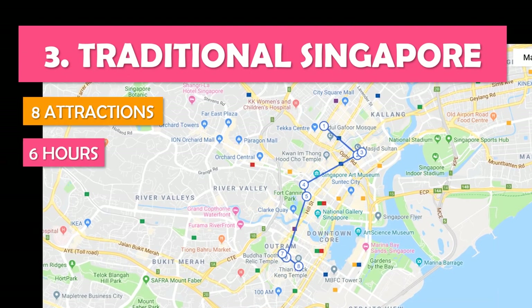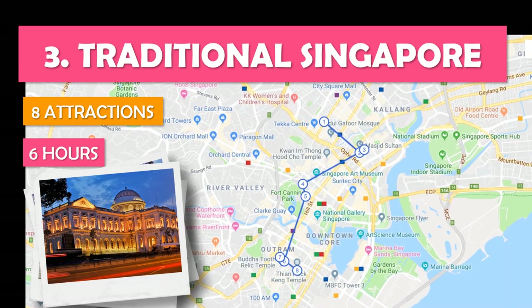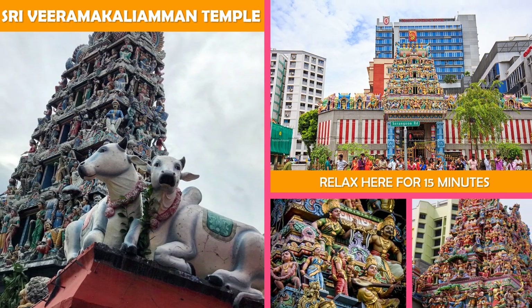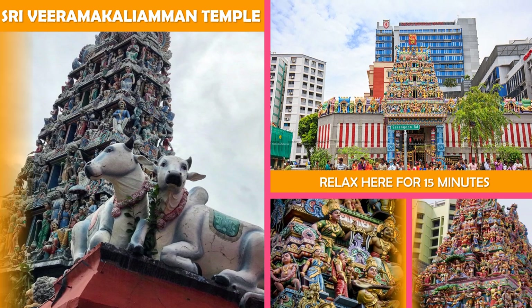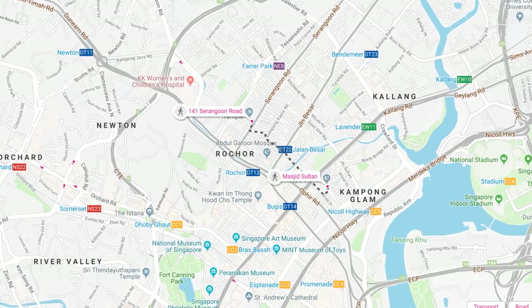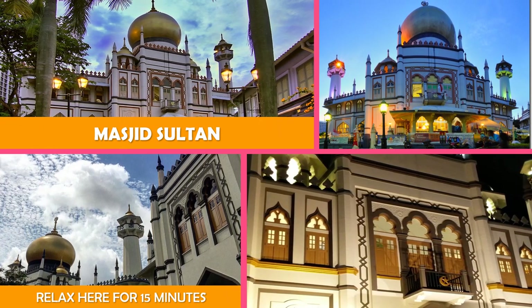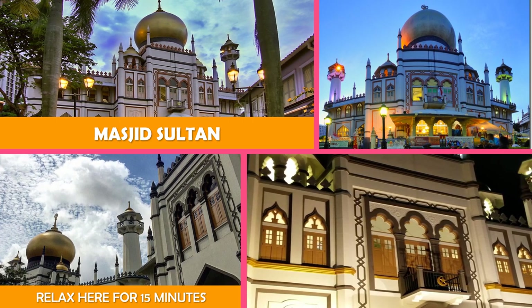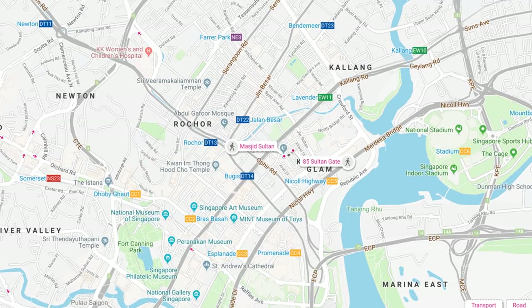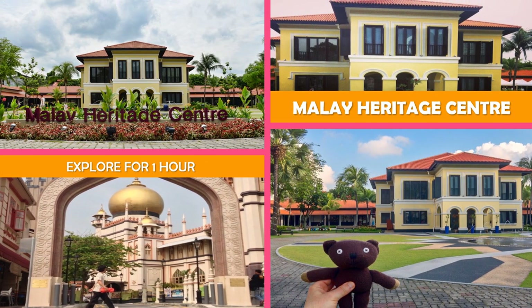Let's look at Traditional Singapore — a busy day exploring the city's traditional sites from Little India to Chinatown. First is a landmark Hindu temple displaying elaborate architecture and colorful statues of deities. Moving on to Masjid Sultan — a landmark Islamic house of worship in the Kampong Glam Malay Heritage District, with guided tours. Then the Malay Heritage Center — a museum offering changing exhibits on Singapore's history and culture, plus related performances.